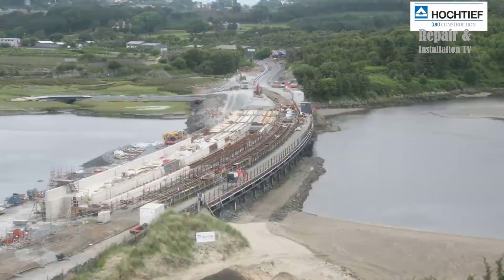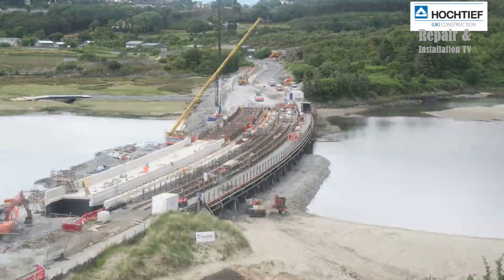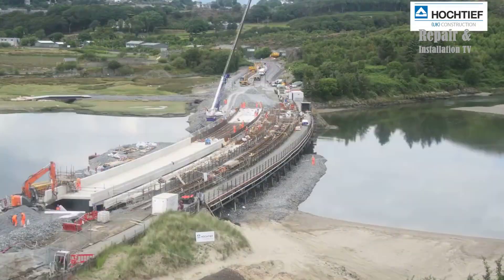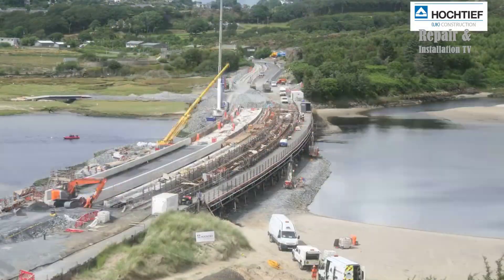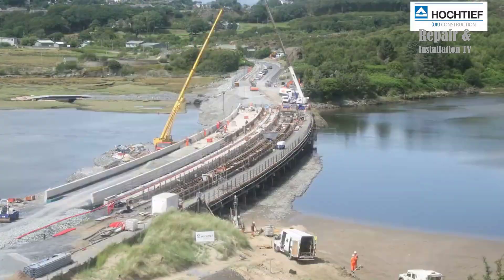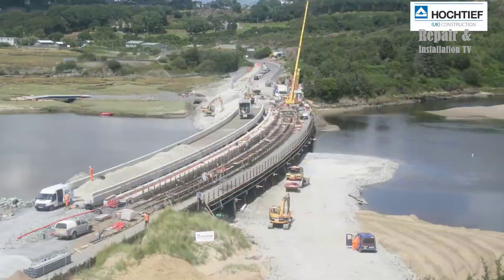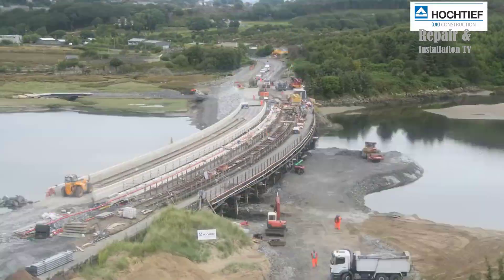The new Snowdonia Viaduct is a modern and sustainable structure that will provide a safe and reliable transportation link for many years to come. It is designed to withstand extreme weather conditions and has a lifespan of over 100 years. The viaduct also has a reduced environmental impact compared to the old structure, as it uses less materials and energy during construction and operation.